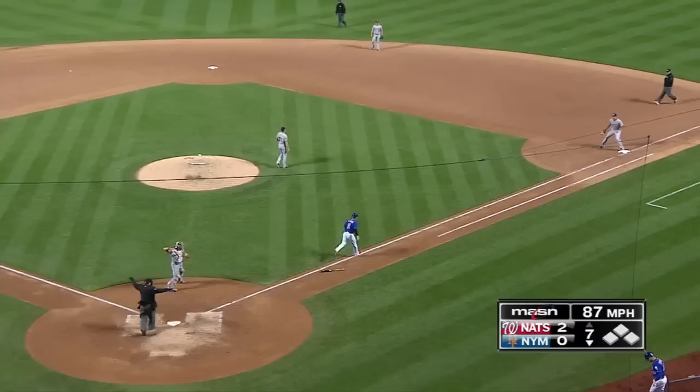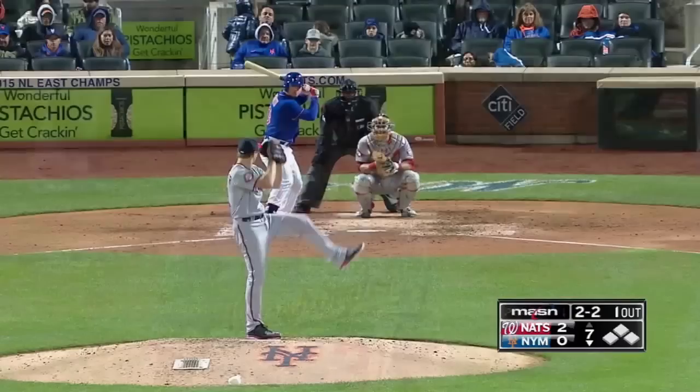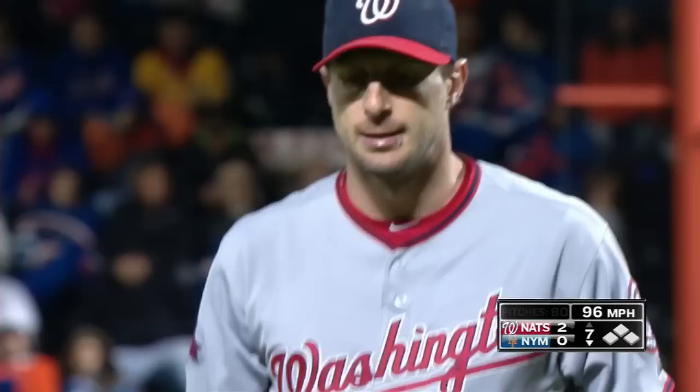And the 0-2 — a breaking ball in the dirt, Ramos will step into the throwing lane. And that's strikeout number 10 for Max Scherzer. Then he throws a changeup for strikeout number 11. That's three in a row.